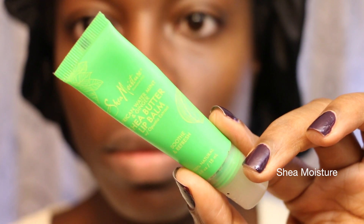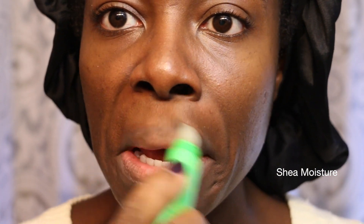Next, I moisturize my lips with the Shea Moisture African Water Mint and Ginger Shea Butter Lip Balm. And this is the basis of what I do. As you can see, my skin is really clear and it has a nice glow to it. If you take care of your skin, then when you put your makeup on, your makeup will look flawless.